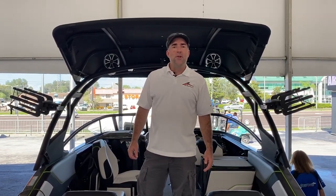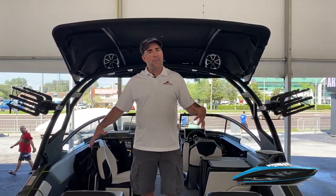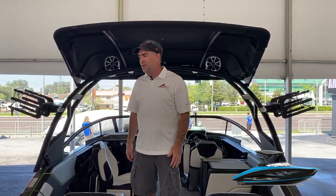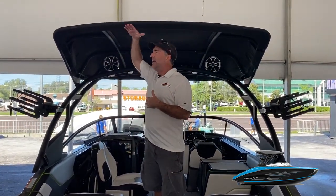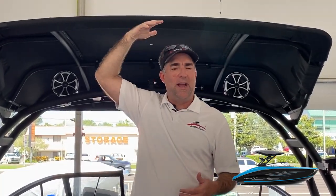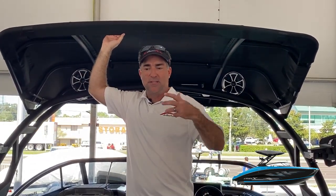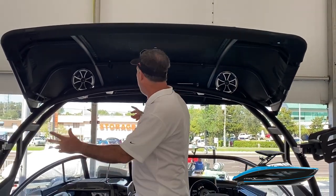Continuing our tour of the brand new 2021 Yamaha 255 XD, we're going into the cockpit area to talk about some creature comforts, new features, and changes. One thing I'm noticing right away — I stand about six feet tall — the top of this canopy is easily another six inches above my head. In previous year models that top could be a little in the way, so you'd have to duck to go in. Really nice to see that improvement today.